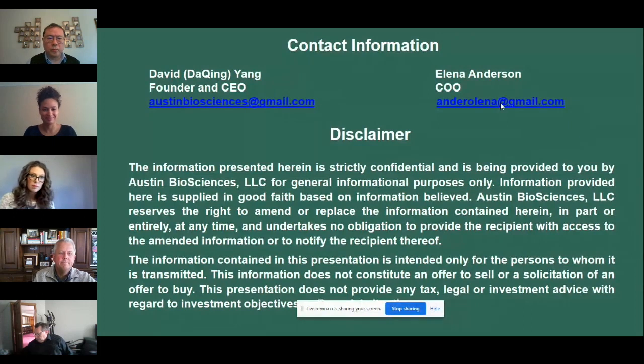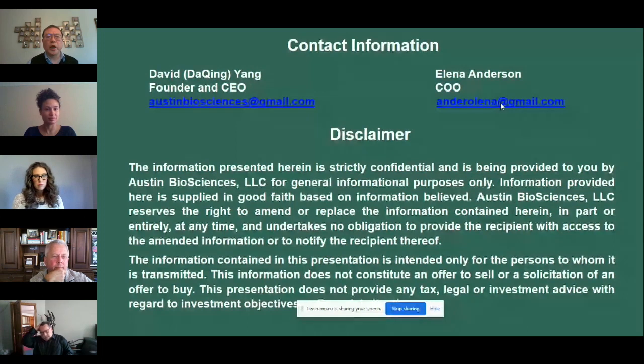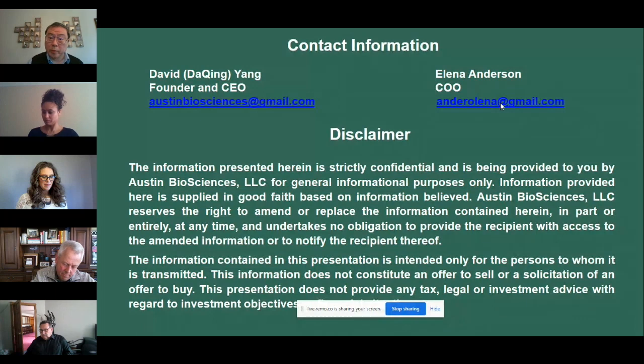Could you speak to the decision to target directly to consumers and whether that would increase or decrease access based on the price point? We have different models. This direct-to-consumer model is a simplified pathway to profitability. We only need a cleared or approved lab-developed test rather than full FDA approval, so this would be a quicker model for generating profit.